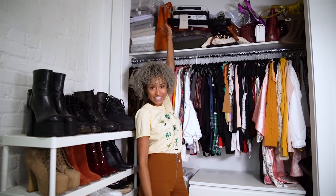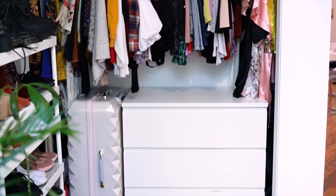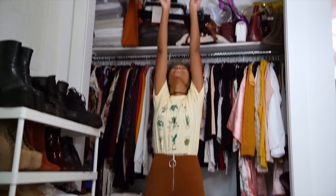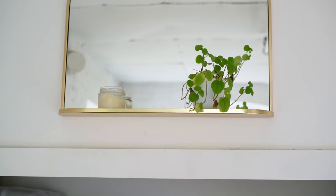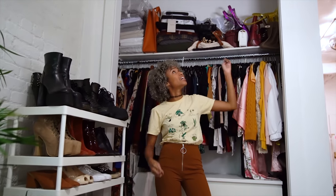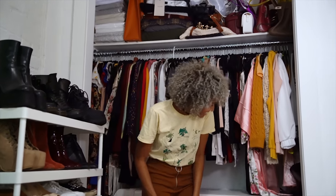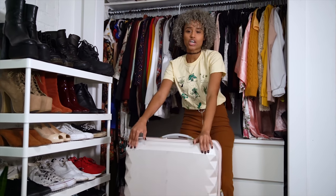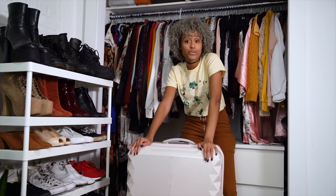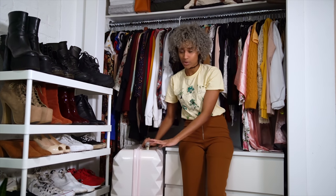Up here I have one more bed set from Pottery Barn Teen, just so I can have variety, and then I have scarves and bags up there as well. Up here I also have a mirror, and I thought it was a really cool place to put it because it can reflect the light from my window — this is also from Pottery Barn Teen. And the last thing I have in my closet is this big suitcase, which I just took on a trip. I only had a little suitcase before, and I've been traveling more since I graduated, so I needed something bigger. This is also on the website.